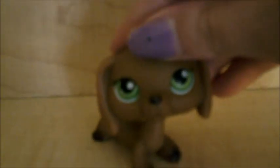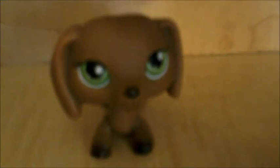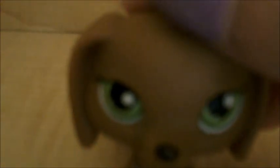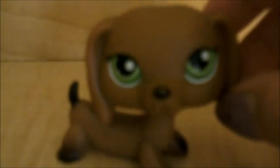The next pet is one off of my wish list — it's this adorable dachshund. She is also brown. She has these gorgeous green eyes, a little black nose, some black on the tips of all of her paws, and she has a black tail. She's really simple but I love her so much. She's in pretty good condition. She has a red magnet, and I named this dog Ivy.